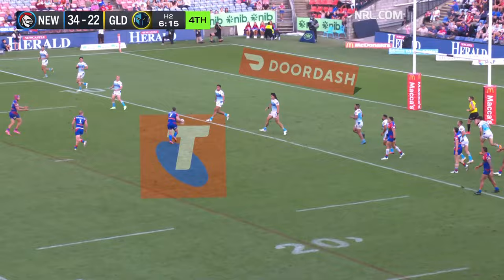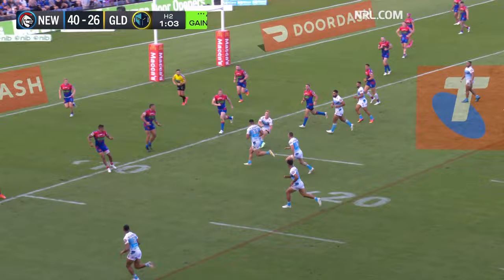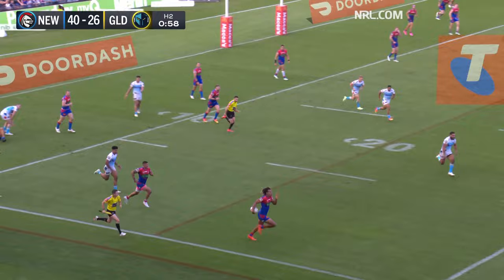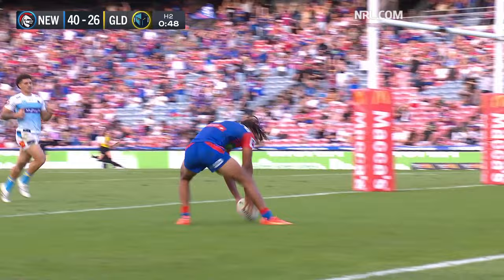Tanner Boyd loses the ball — Bradman Best might have another one. It's intercepted by Dom Young — he sets sail. How far is Dom going to go? Here comes Jaden Campbell, the stride is too long — Dominic Young. Daniel was just about away.